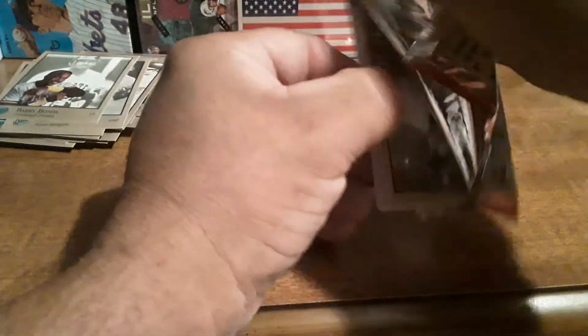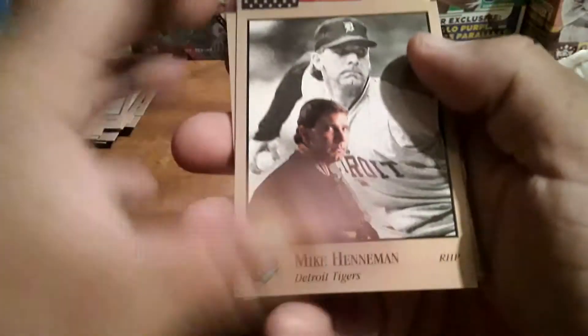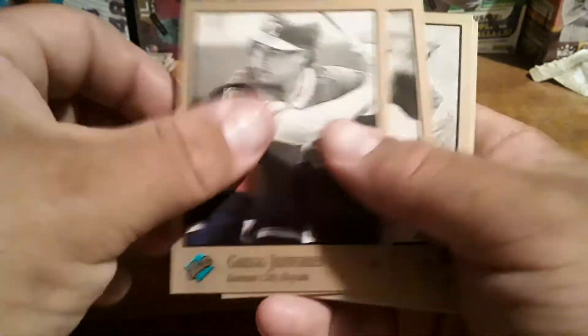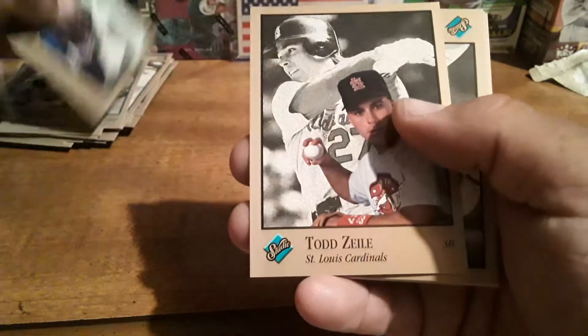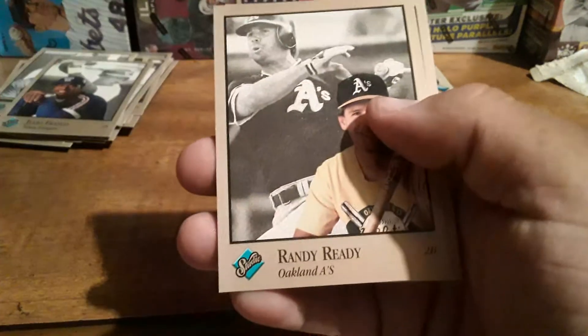There's Santiago right there. Got a Mike Henneman. Eric Karros, Greg Jefferies, Marquis Grissom, Greg Vaughn, Kevin Bass, Leo Gomez, Todd Zeile, Matt Nokes, Danny Nagle, Randy Ready, Benito Santiago. Nice pack.